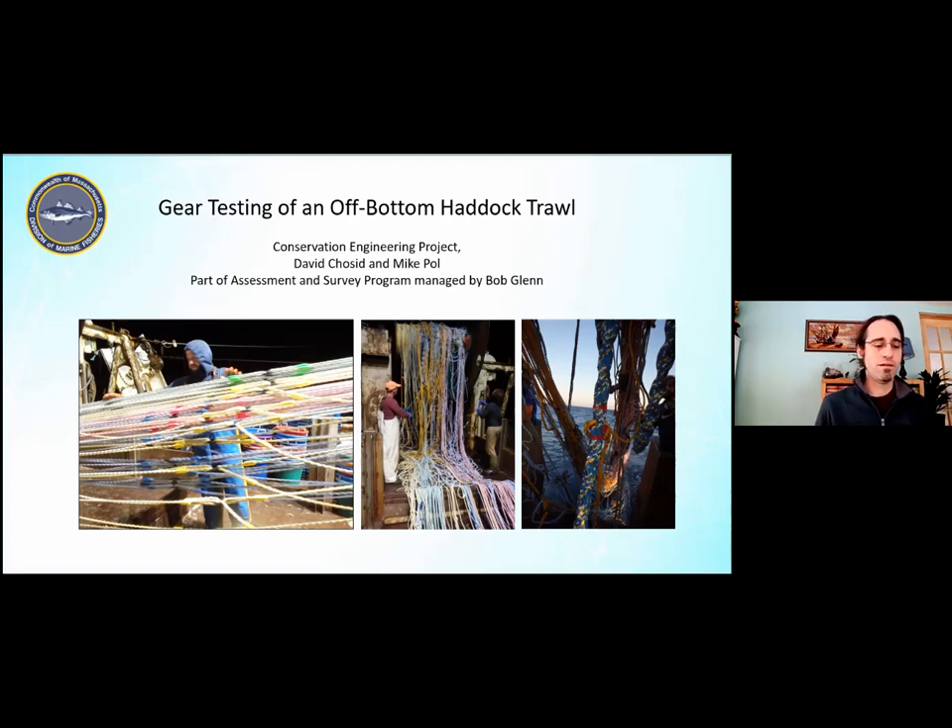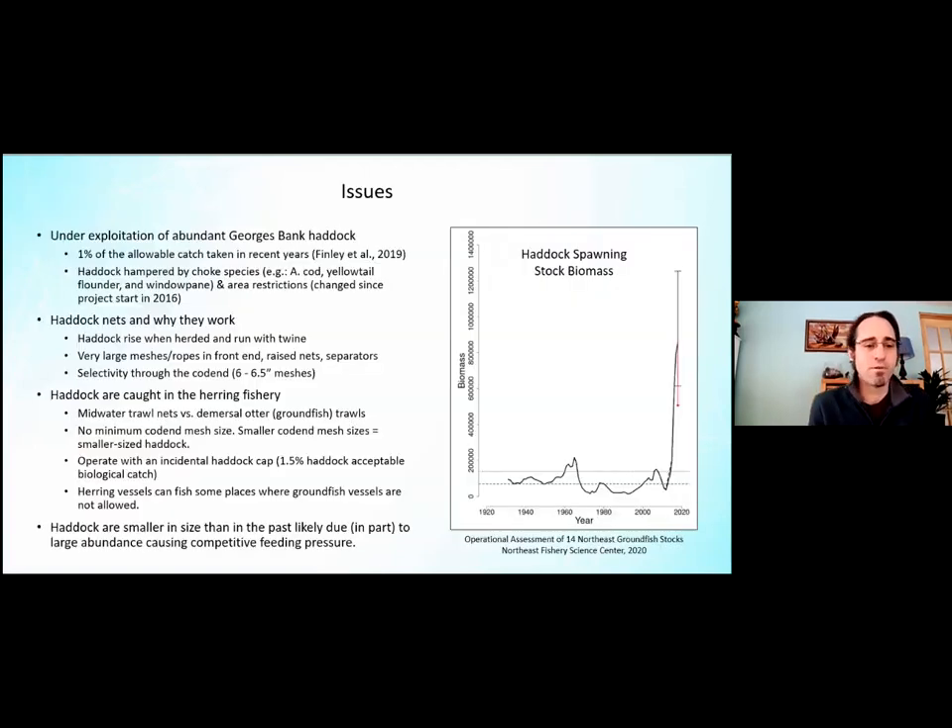The issues I want to talk about on this particular project have to do with the abundance of haddock on Georges Bank. As you can see on the plot on the right, in recent years the haddock spawning stock biomass has shot up massively, and we are under-exploiting it — in fact we're only catching about one percent of the allowable catch in recent years.